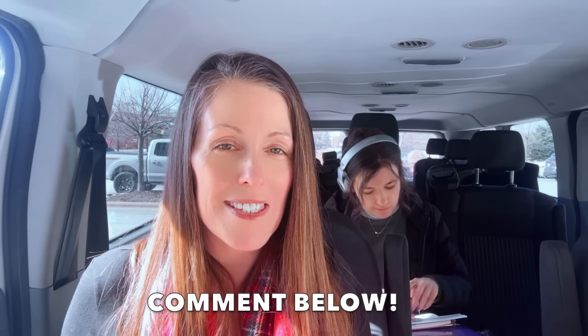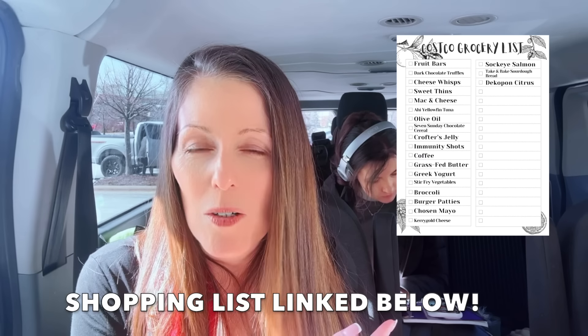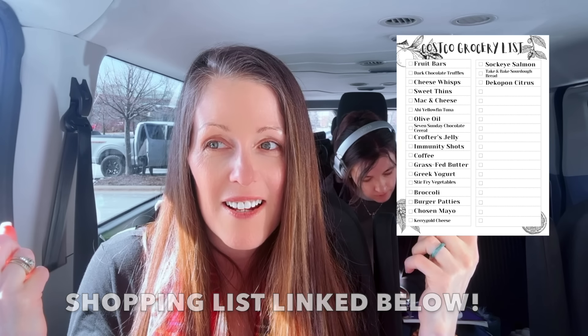Let me know down below in the comments if you like me doing the top finds for the month. If you're new here, thank you so much — it means the world to us. A lot of you have been asking how you can help me grow: just hit the subscribe button, hit the notification bell, and give this video a big thumbs up. Let's go in and go shopping because the sun's shining in Wisconsin and we have a lot to do today.